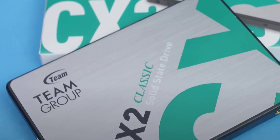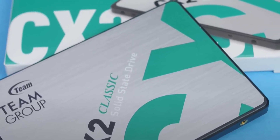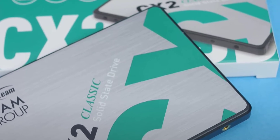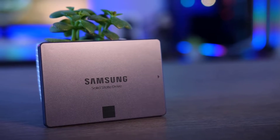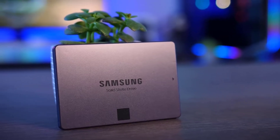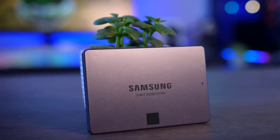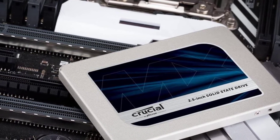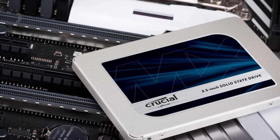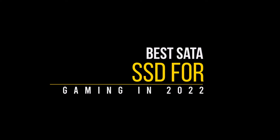Of course, such power always comes at a cost. And not every gaming PC needs two or three super-expensive NVMe drives to enjoy a substantial upgrade. Traditional SATA SSDs offer great reliability with plenty of capacity. And for the current generation of PC gaming, SATA SSD speeds are plenty fast for any game you might throw at them. In this video, we will discuss the top 5 best SATA SSDs for gaming in 2022.